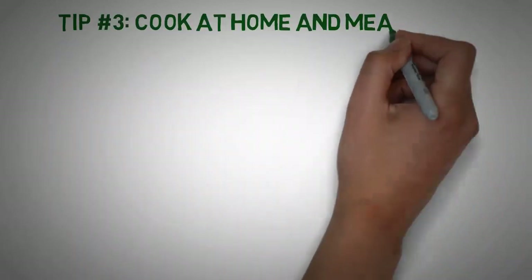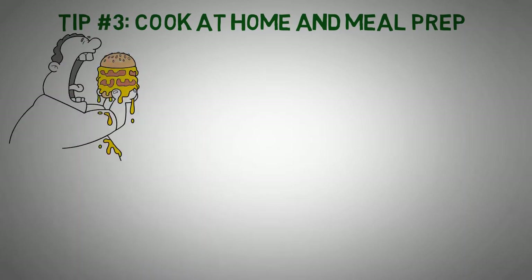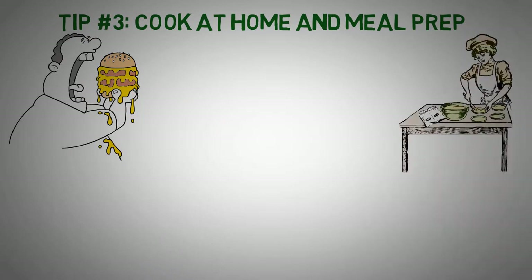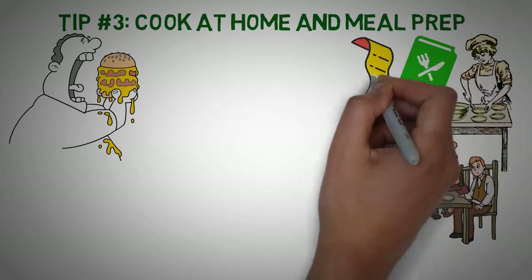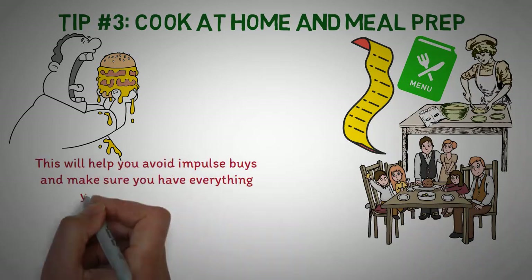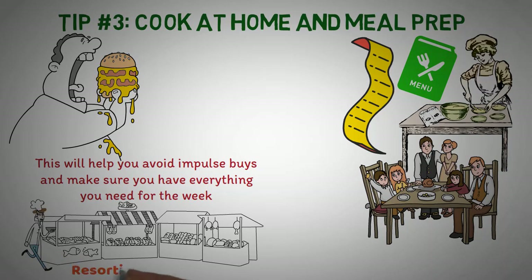Tip number 3: Cook at home and meal prep. Eating out can be expensive, and it's often not as healthy as cooking your own meals. By cooking at home, you can save money and control the ingredients that go into your food. One way to make meal planning easy is to make a weekly menu and grocery list. Plan your meals in advance and make a list of the ingredients you'll need. This will help you avoid impulse buys and avoid last-minute trips to the grocery store or resorting to takeout.